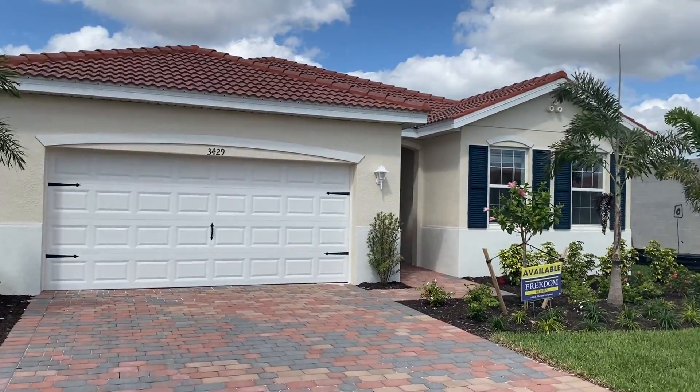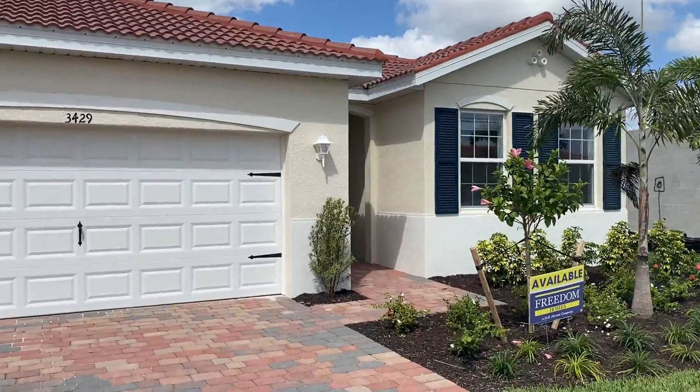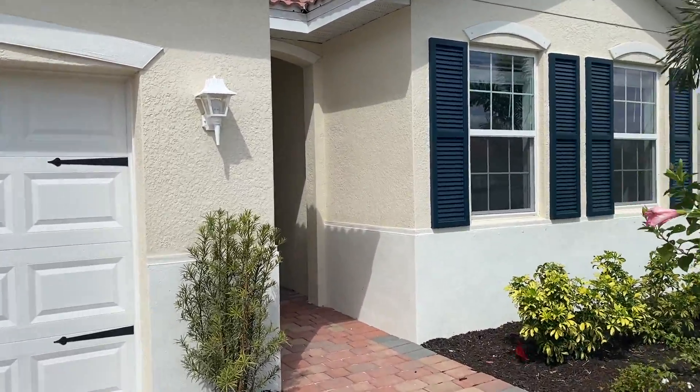Hello again everyone. This is lot 472. It's a Delray A Elevation, 2034 square feet. I love the color on this one for sure.